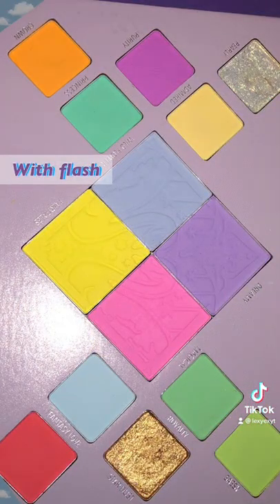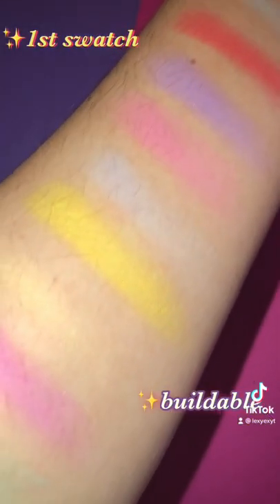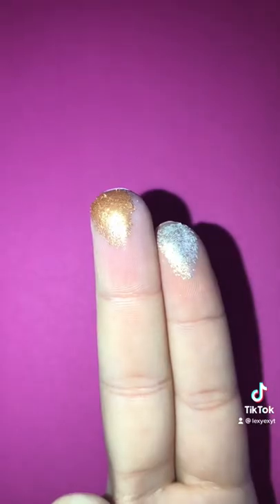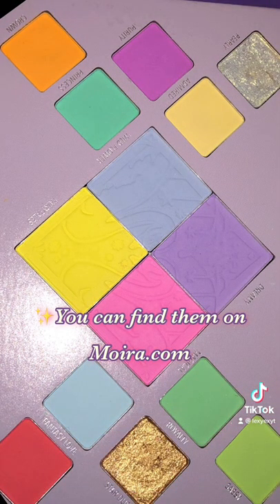Please make sure to do your research about pressed pigments. As you can see, they are buildable — I have here one swatch and a second swatch. They blend beautifully, they last a long time, and one amazing thing is that they are very affordable at $19. Please check them out.